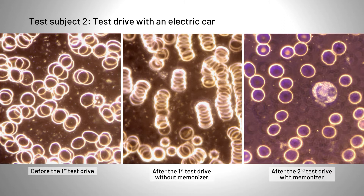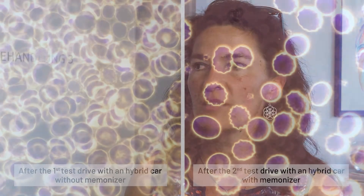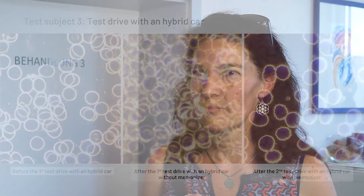If you imagine how long people sometimes sit in electric cars and what that does to their blood, one should counteract that. With the first test drive without Memon, there was an inner unrest — perhaps like being too high in blood pressure, feeling restless and a little more tingly or trembling. On the second trip with Memon, you could just relax, breathe deeper and more calmly, and become generally calmer.